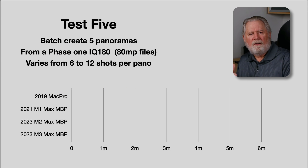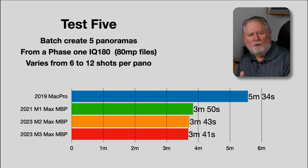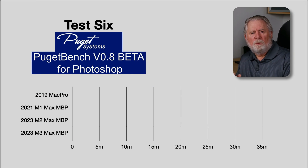In the next test, I merge five panoramas in batch mode. They're from a Phase One IQ 180, an 80-megapixel digital back, with each panel varying from six to twelve exposures. On older machines, the M-series processors were much more efficient at this than the Intel Mac Pro. But with the M3 Max MacBook Pro, we're now virtually identical in time to the M2 Max.